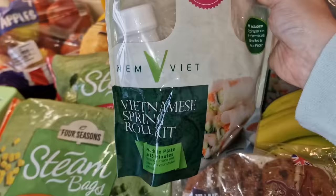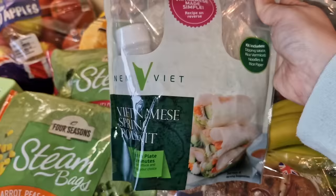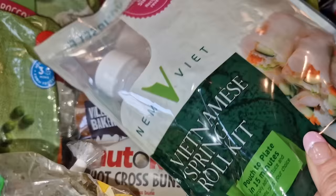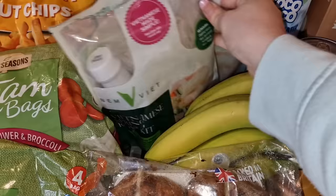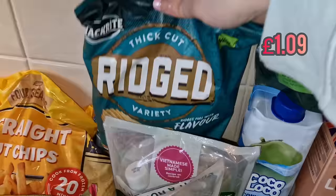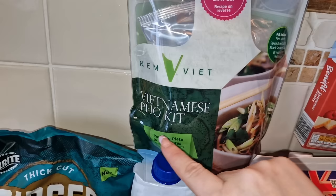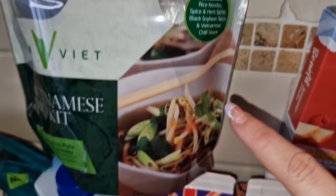I found some new things in the middle aisle which I'm very excited about. A Vietnamese spring roll kit - in here you get dipping sauce, rice noodles, and rice paper. You simply add lettuce, prawns, and your choice of fillings. I'm looking forward to that as a nice lunch and it's not too high in calories - about £2.49 each so I got two. There's also a Vietnamese pho kit - you get rice noodles, a spice and herb sachet, black soya bean sauce, and Vietnamese chilli sauce. You just add bean sprouts and meat, fish, or vegetables of your choice.